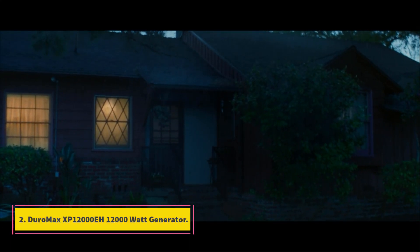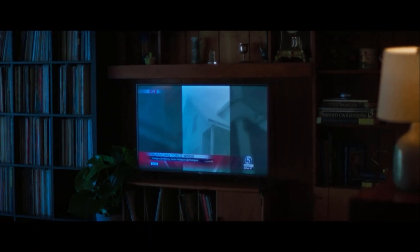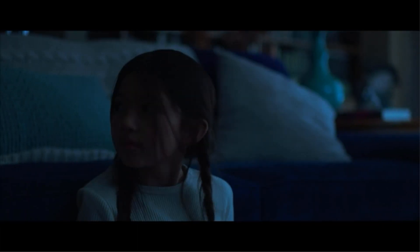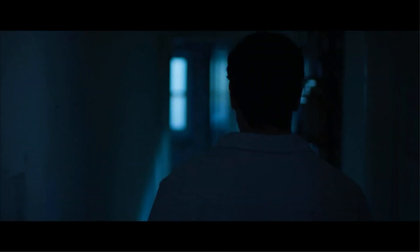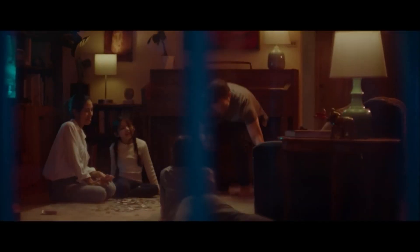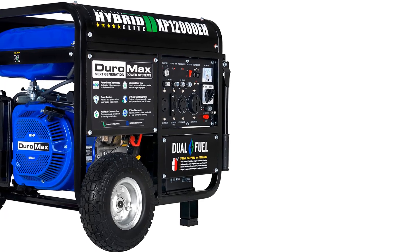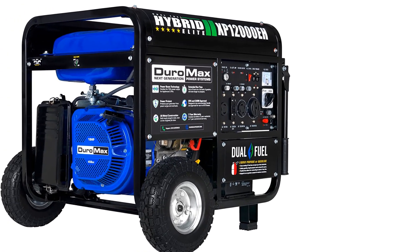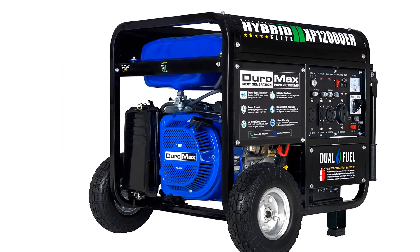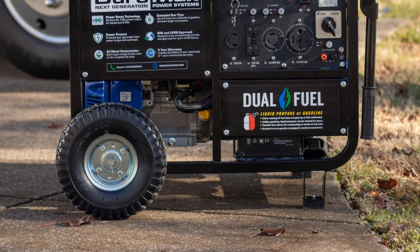Number 2: Geromax XP12000A 12,000-Watt Generator. The Geromax XP12000A, also known as The Beast, is a really solid 10,000-watt generator. It has an original Geromax 457cc OHV engine that gives you a choice between gas and propane, offering longer runtime and more flexibility. Lower operation cost is another big selling point — propane is generally much cheaper than gasoline. The engine puts out up to 12,000 starting watts and 9,500 running watts, enough to run many appliances simultaneously.